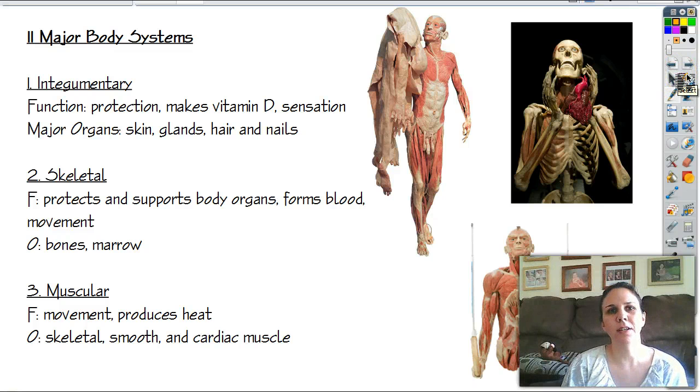Hi guys. Today we're going to be talking about the 11 major organ systems that make up your body. To help you understand or see some of these, I pulled some pictures from one of my favorite things in the world, which is called the Body Worlds Exhibit. This doctor takes bodies and plastinates them, which basically turns all the tissue into plastic and then shows off all the different body systems quite well.